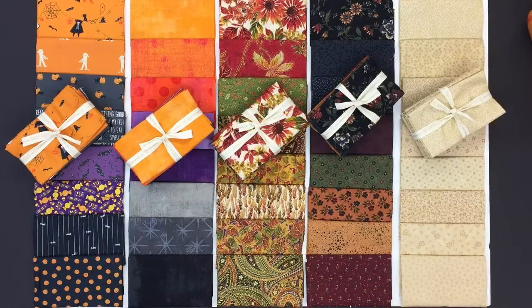Eight fat eighths is one yard of fabric and we sell these packs for $13.